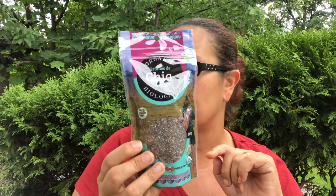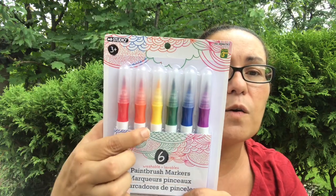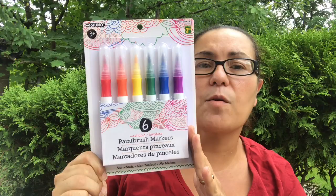I also got these six paintbrush markers. They are washable, non-toxic, and from East Studio. You get all the colors of the rainbow — red, orange, yellow, green, blue, and purple. Happy I came across those, and those were $3.50.